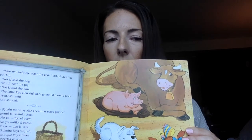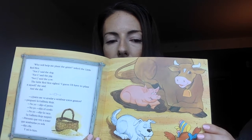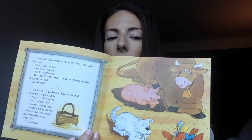"Not I," said the dog. "Not I," said the pig. "Not I," said the cow. The little red hen sighed. "I guess I'll have to plant it myself," she said. And she did.